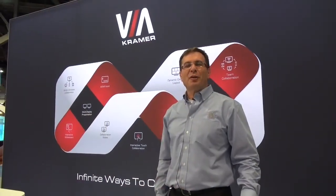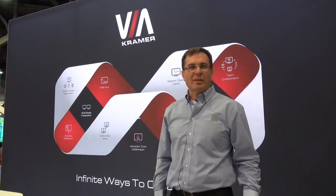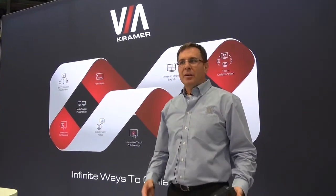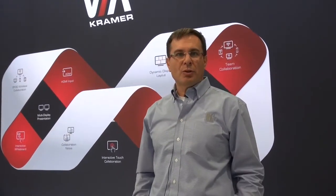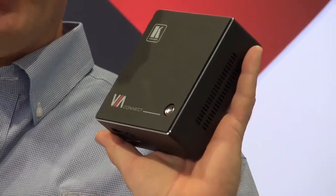The VIA Collage is a very powerful device that lets you connect and collaborate. But for less demanding environments and needs, we have a simpler solution that fits in the palm of your hand. Let me introduce the VIA Connect. The VIA Connect lets you connect the same easy way as the VIA Collage but lacks most of the collaboration features.